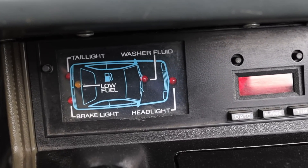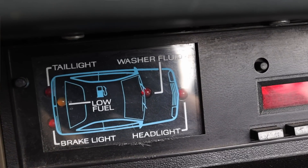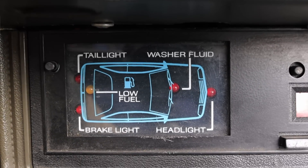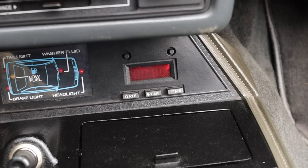Down below that radio we have our warning lights — brake light out, low fuel, headlights, washer fluid, and tail lights — each with their own little indicator light. That is so 80s, and you also get this wire diagram of a Fox body, which I just love.